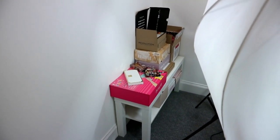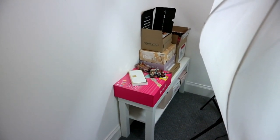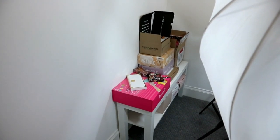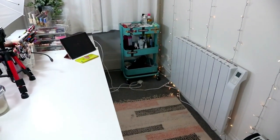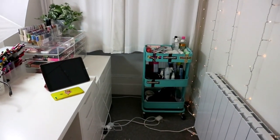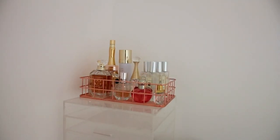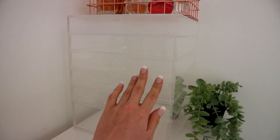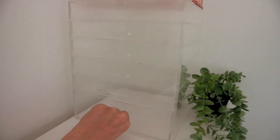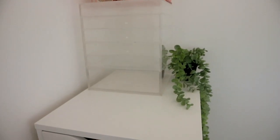Behind my lights I have another IKEA little stand thing and I just keep PR bits over here, or empty boxes to post stuff to people. I can't throw away a good cardboard box basically, because then I don't have to buy another one when I'm posting stuff. So we'll start with my tall nine drawers. On top there are my perfumes, and I've had this case for years - I got it on eBay or Amazon for about 25 pounds. I'll probably just keep it.